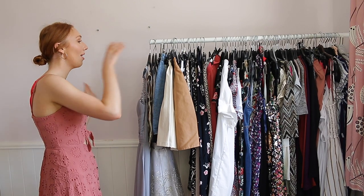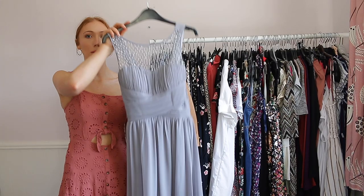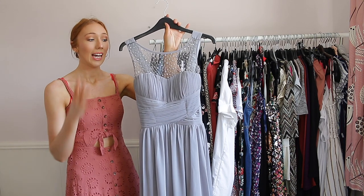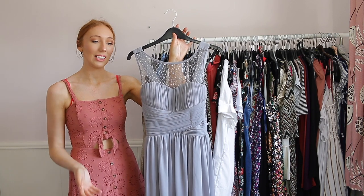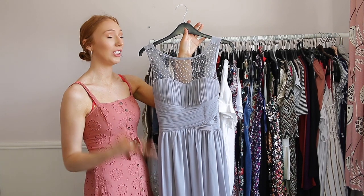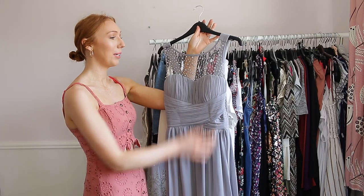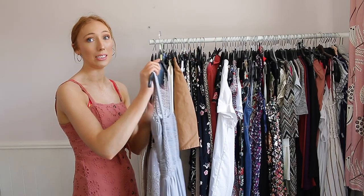These three occasion dresses I'm not going to be getting rid of because I really do love them. This one was actually my bridesmaids dress for my friend's wedding — all of us wore exactly the same dress and this is probably the most beautiful dress I've ever worn. My friend and I have actually been best friends since we were three, so that's 24 years, and I'm never going to be getting rid of this.